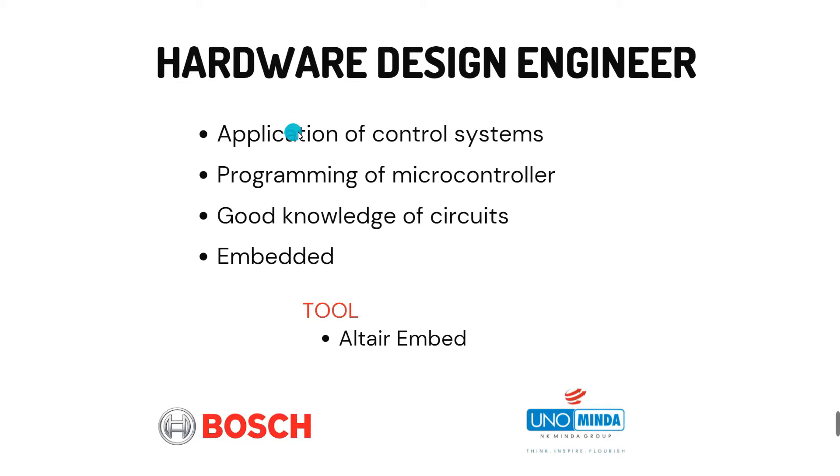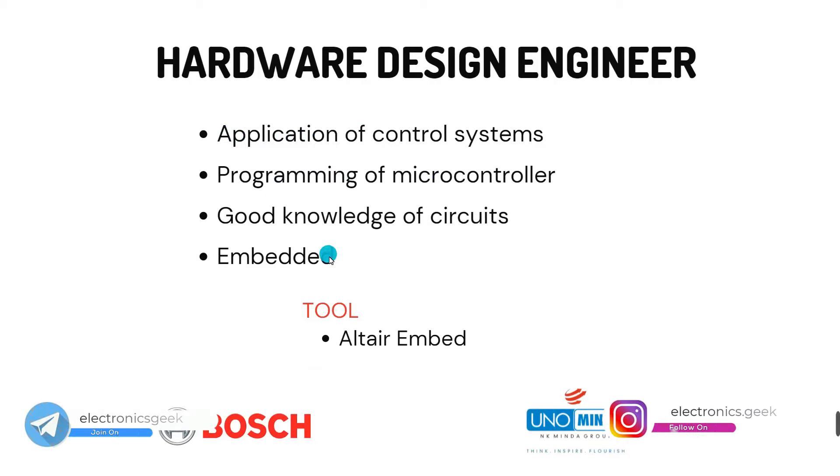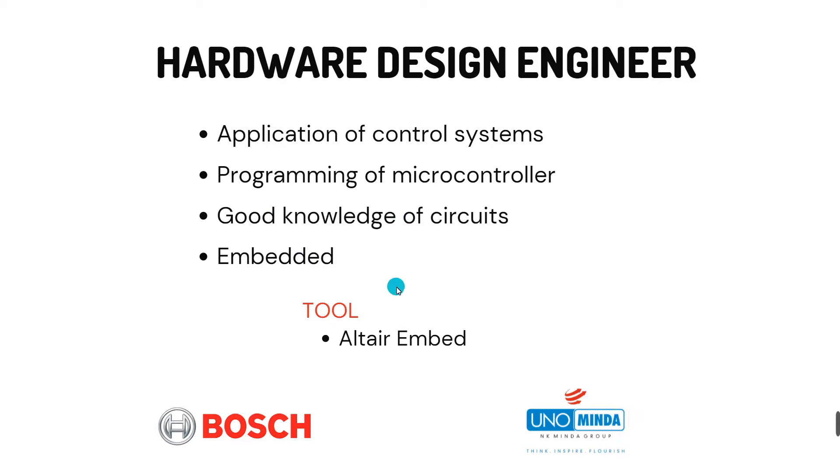The second role is hardware design engineer. For this, you should have good knowledge of control systems, microcontroller programming, and circuits. The key skill is embedded systems. You can use a tool like Altium Designer, though it is not free. If you are a student, you can practice on freely available embedded system platforms like Raspberry Pi. Embedded systems knowledge is essential to apply for hardware design engineer roles.